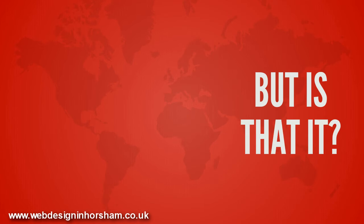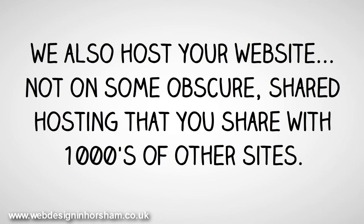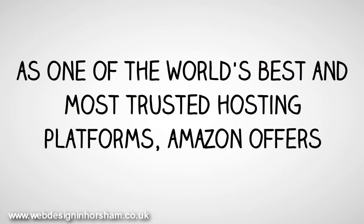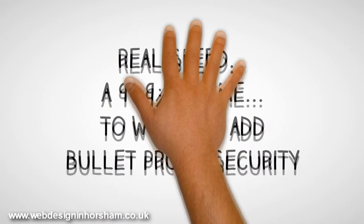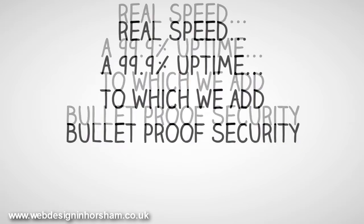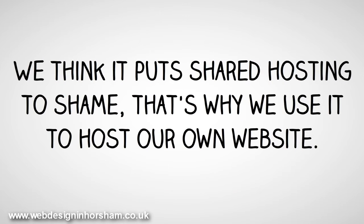Sound good? But is that it? No. We also host your website — not on some obscure shared hosting that you share with thousands of other sites. We use Amazon Web Services, one of the world's best and most trusted hosting platforms. Amazon offers real speed and 99.9% uptime, to which we add bulletproof security and automatic updates, so your website is always safe and secure. We think it puts shared hosting to shame — that's why we use it to host our own websites.